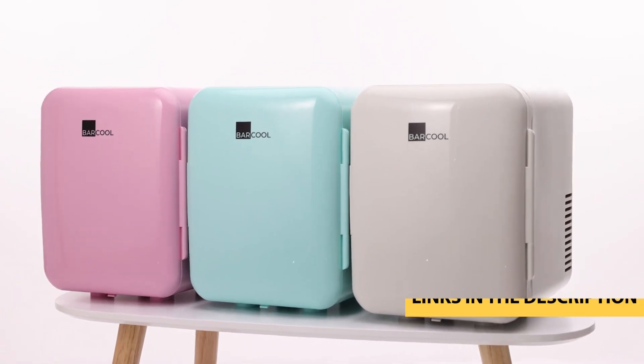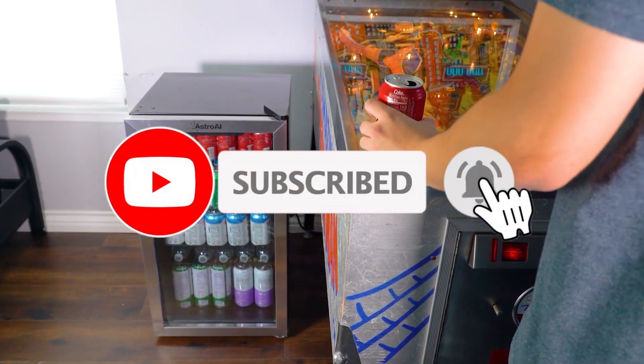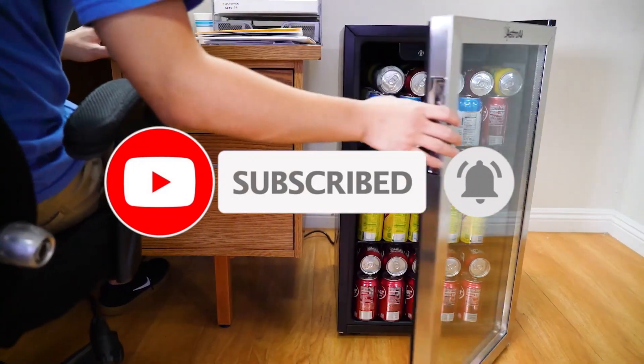For more information on products, I've included links in the description box down below, which are updated for the best prices. Now, let's get started.